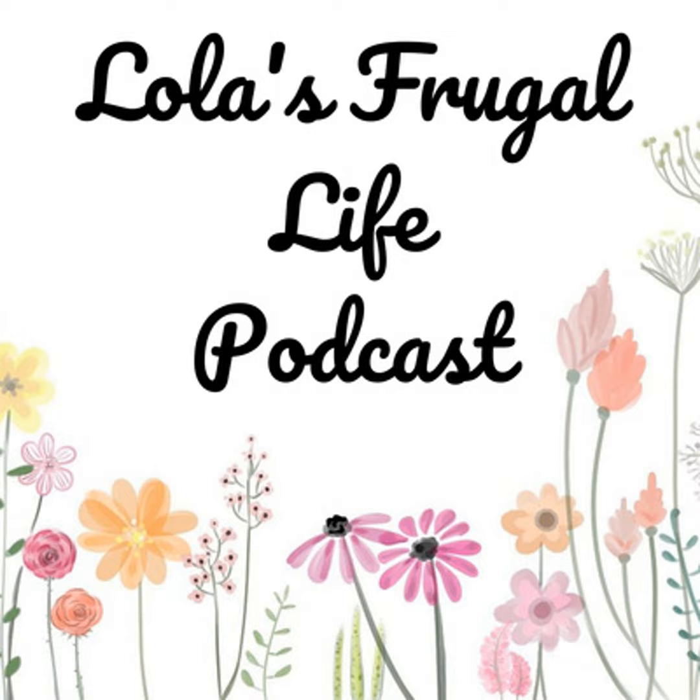That's it for this week's meal plan. You can email me with questions or suggestions at lolasfrugallife@gmail.com, and follow me on Instagram and Facebook at lolasfrugallife. I have a blog post for each meal plan on my website at lolasfrugallife.com, and you can join our private listeners group at facebook.com/groups/lolasfrugallife. Please subscribe on Apple Podcasts, Spotify, YouTube, or wherever you listen, rate and review the podcast, and tag me on Instagram. There's also a link in the episode details to support the podcast financially.